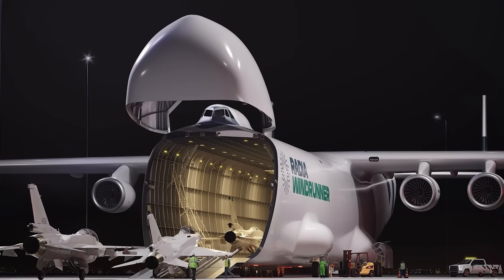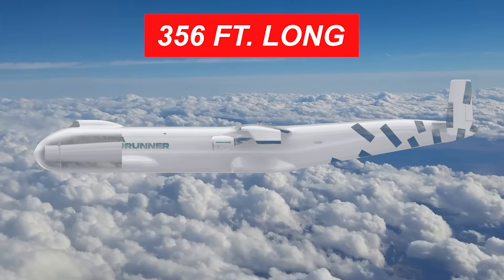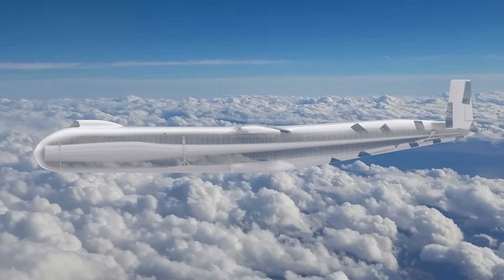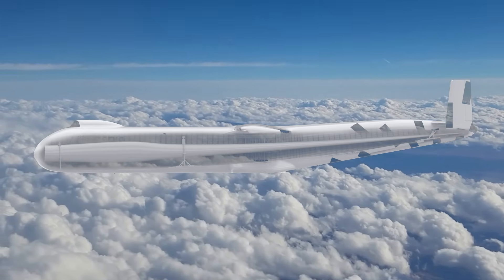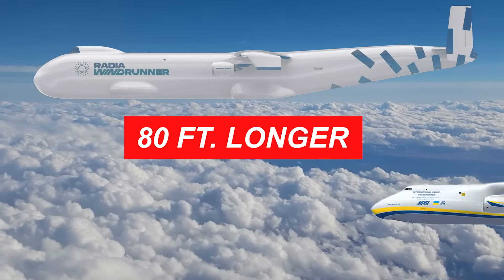When you first lay eyes on the Windrunner, your brain hesitates — is this real? At a staggering 356 feet long, it dwarfs anything that's ever taken to the skies. To put that into perspective, the Windrunner is 80 feet longer than the late Antonov AN-225 Mriya.